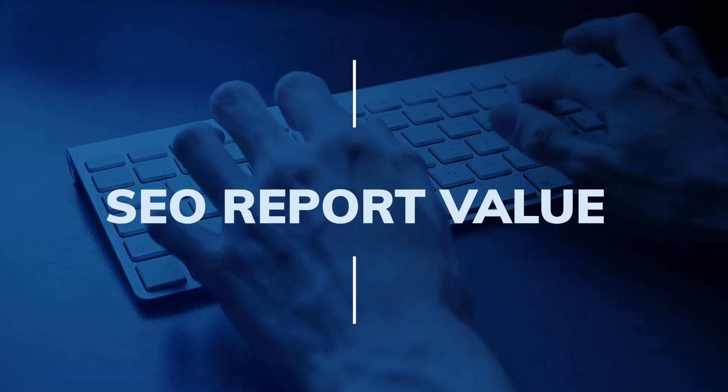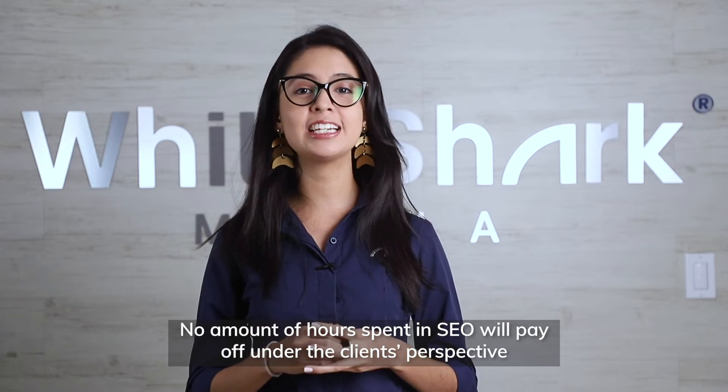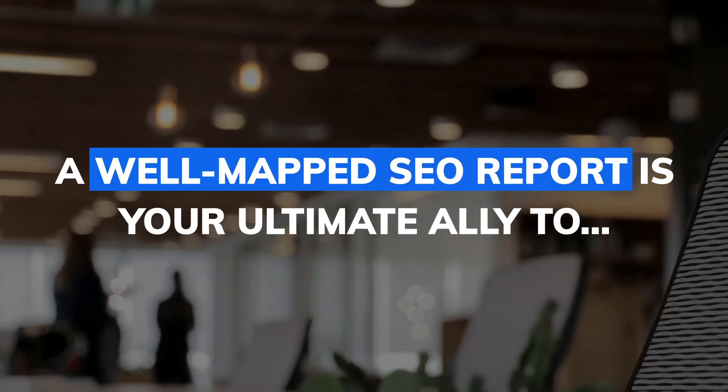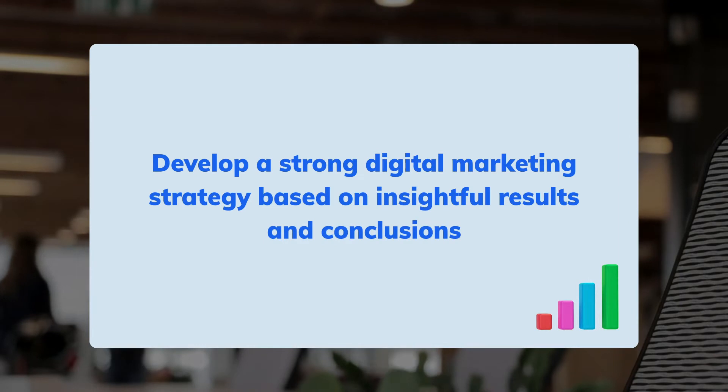SEO report value. No amount of hours spent in SEO will pay off from the client's perspective, more so if they don't understand the results. A well-mapped SEO report is your ultimate ally to review and develop a strong digital marketing strategy based on insightful results and conclusions.